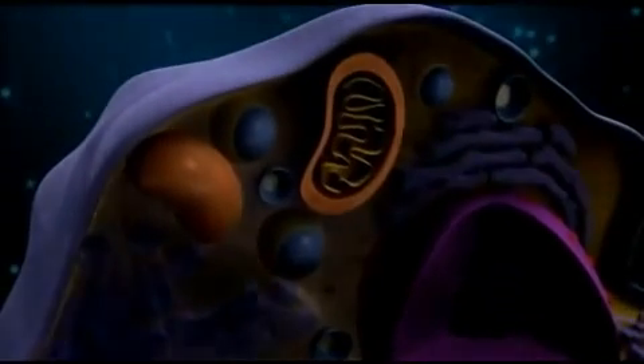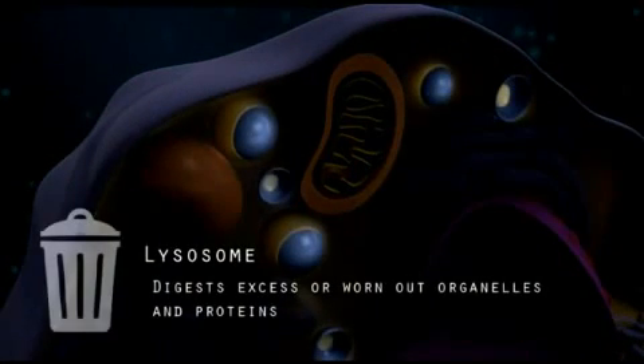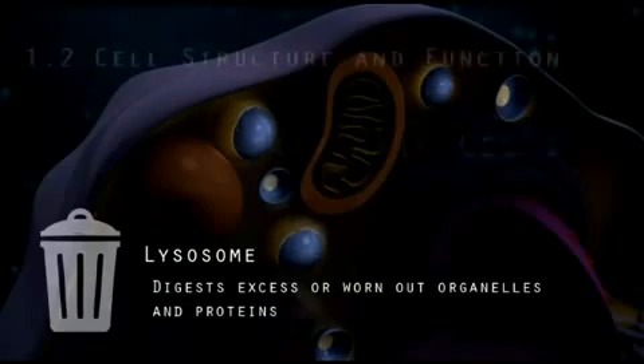The lysosome is the trash man of the cell because it digests excess or worn-out organelles and proteins by breaking them down and removing them.